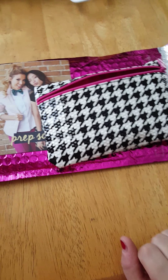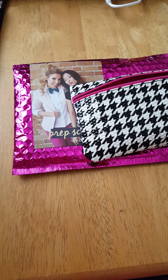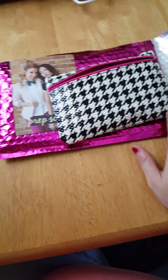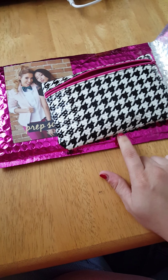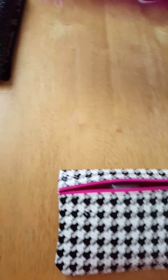Hello all my subbies. Today I'm going to be doing my Ipsy August 2015 unboxing, or unbagging should I say. I just recently got this in the mail. I've already pulled it out of the pink shipping bag that it comes in, so I'm going to go ahead and get rid of that.